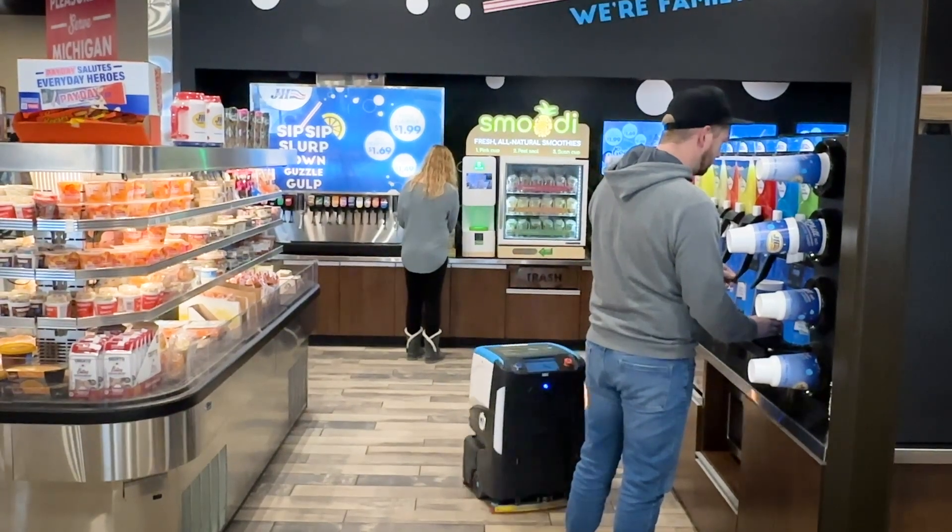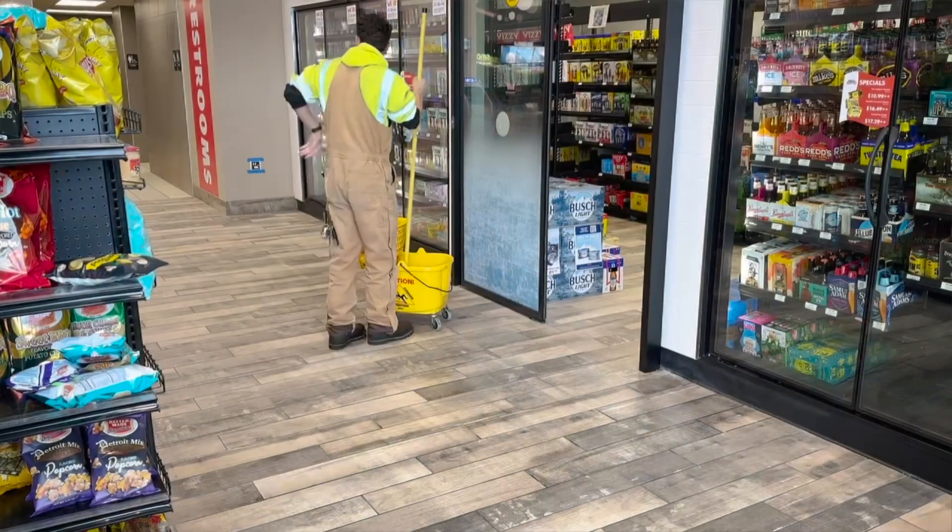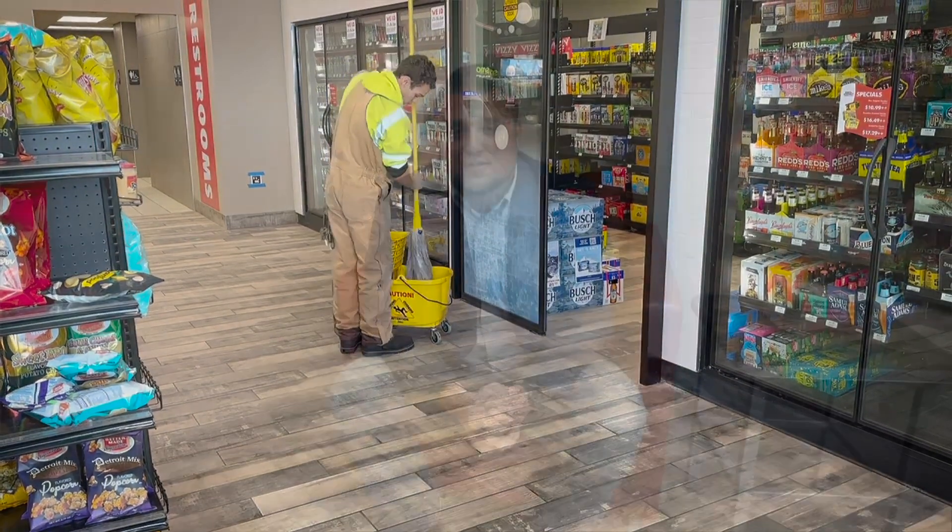If somebody doesn't show up for work that day, I still know my floors are going to be clean. Kobe has helped us retain staff because it allows them to do some other tasks that they enjoy doing more. I bet zero of our employees would say that cleaning the floor was their favorite task, and when they don't have to do that, they enjoy coming to work more.